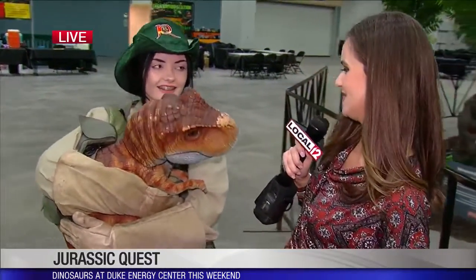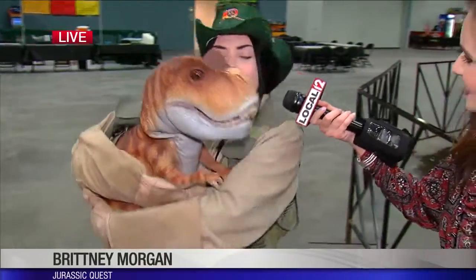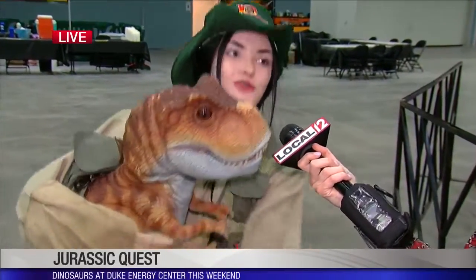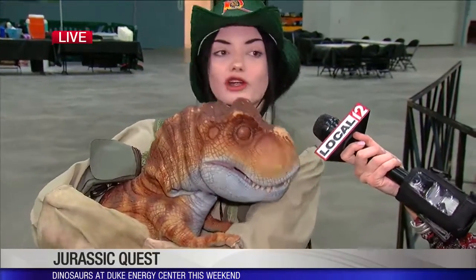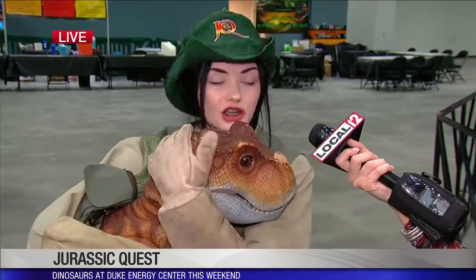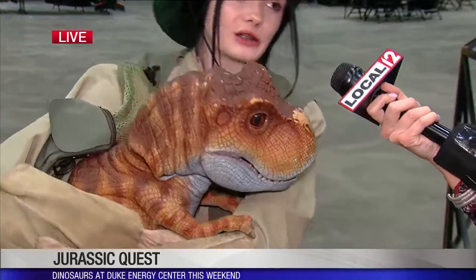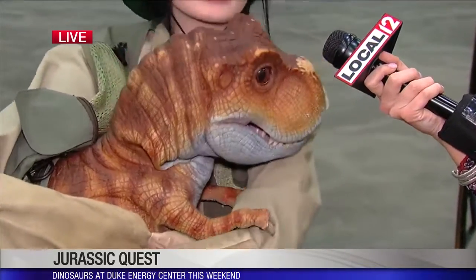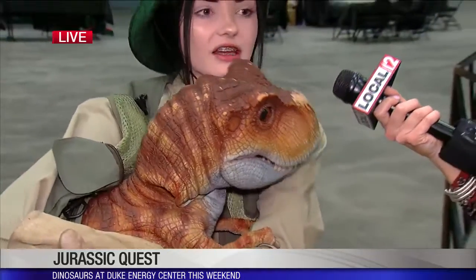Tell me a little bit about some of the babies that you have here. We have about three different babies that we show - we have a T-rex here, this is Tina, she's about eight months old, and her favorite food is chicken nuggets. We did teach her to be gentle with the kids. We also have a triceratops named Trixie, who's about six months old - she doesn't have her baby teeth yet, so there's no worry about nibbling. And we also have a chimerasaurus named Kami.